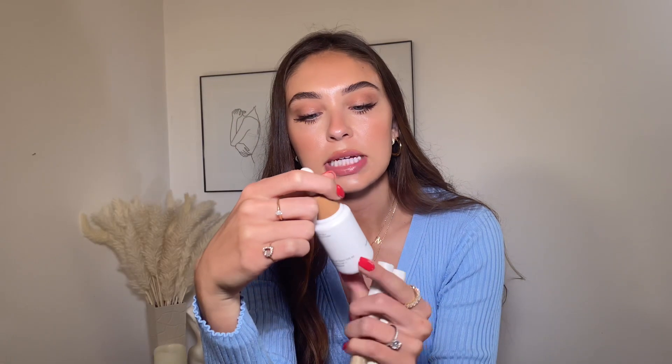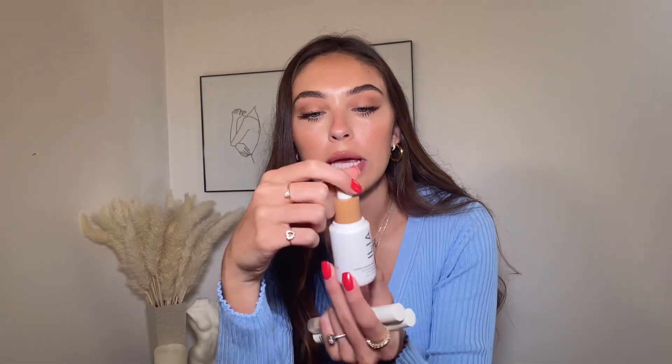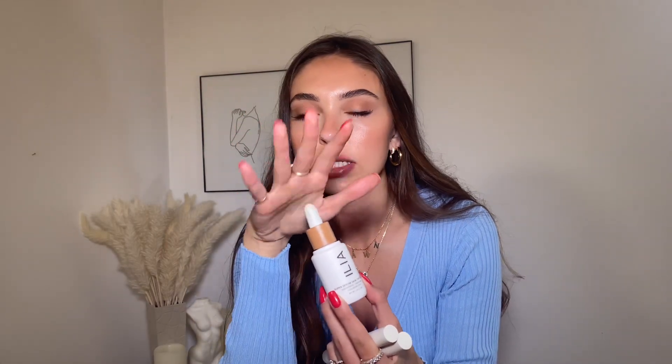The ILIA Super Serum Skin Tint is a wonderful product. It gives a nice glow and looks really natural — it's actually what I have on today. I have mine in shade 12 Cocoïne. It has really nice skincare benefits, not too much coverage but not too little, it looks natural, and it has good ingredients. Then for concealer — I'm very specific about concealer. I only like a couple, and one of them is the ILIA True Skin Serum Concealer.